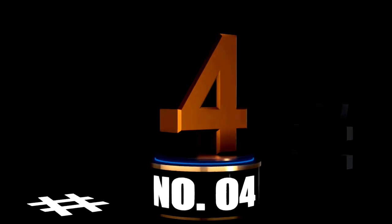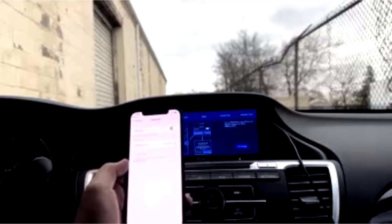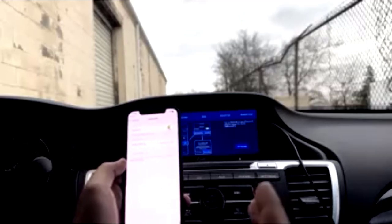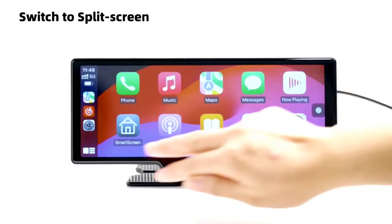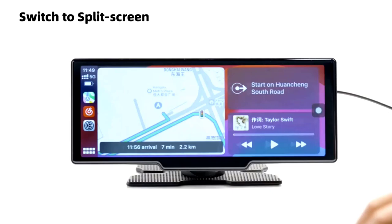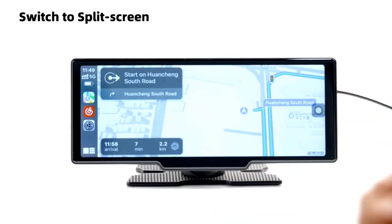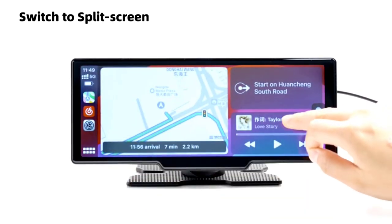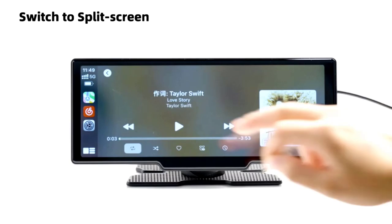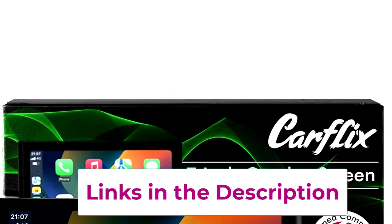At number 4. Ready to take your driving experience up a notch? Say hello to the portable wireless CarPlay screen, the ultimate road trip companion. This 10.26-inch CarPlay screen is like having a co-pilot who never misses a beat, forgets directions, or insists on terrible road trip playlists. Whether you're Team Apple CarPlay or Android Auto, this screen's got you covered. You can wirelessly connect your phone, and voila! Your favorite apps are now dashboard-friendly.